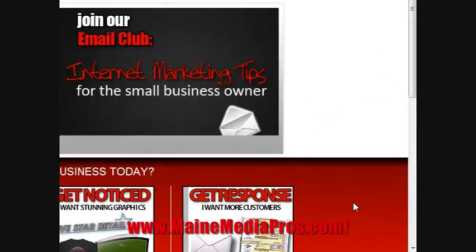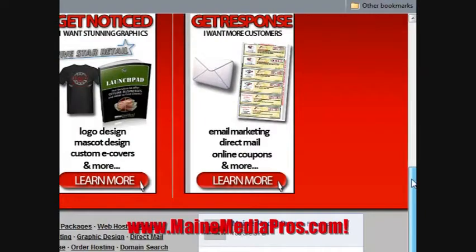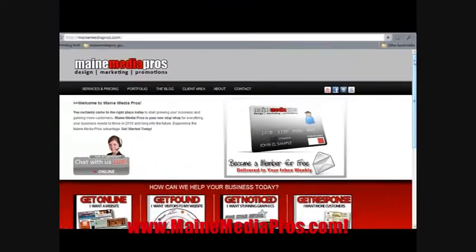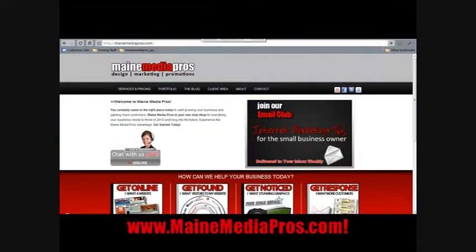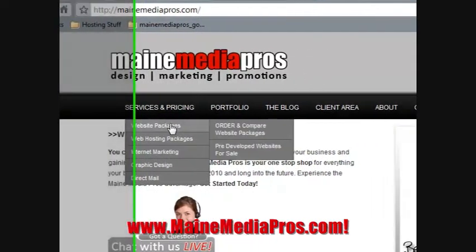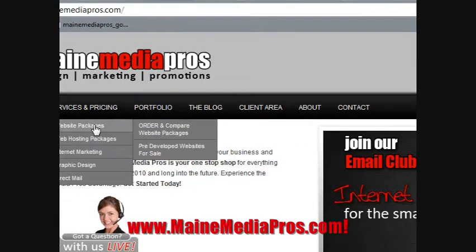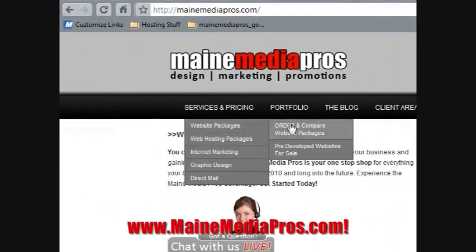Here we are at the home page of our website, Maine Media Pros, and our website is in fact built on WordPress — very easy to maintain and to add things to it. I'm going to jump right into the administration panel of my website and show you how easy it is to add a page. These are all my main pages right here, and what I'm going to do is add a sub-page under Website Packages called Portfolio.